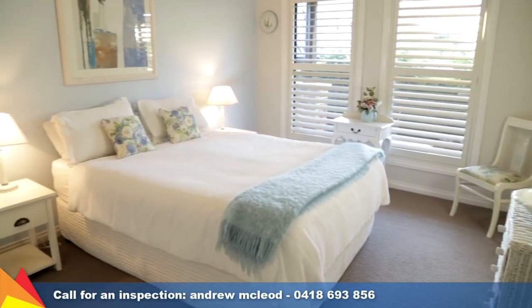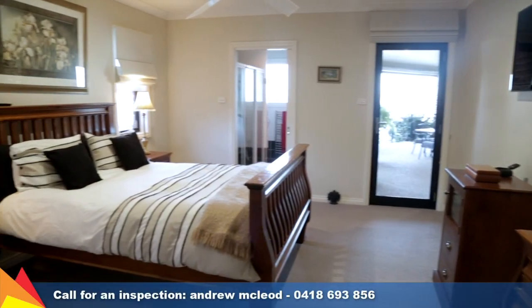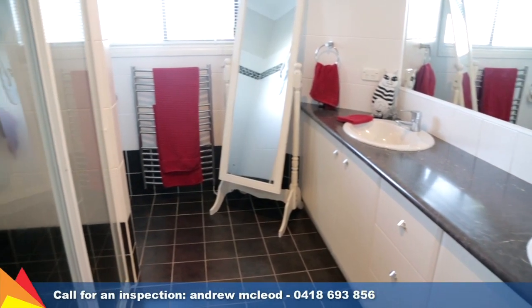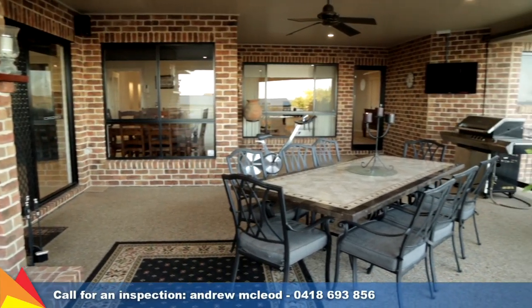Comprising four bedrooms and a designated study, the lavish main bedroom forms a private wing and enjoys a walk-in robe, spacious ensuite, plus access to an al fresco area.